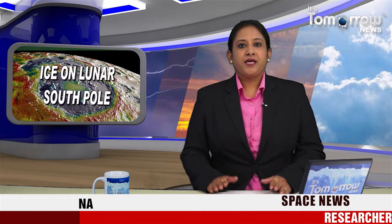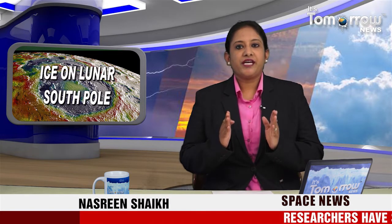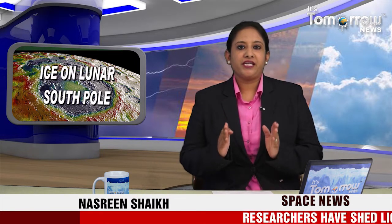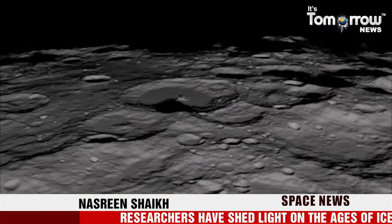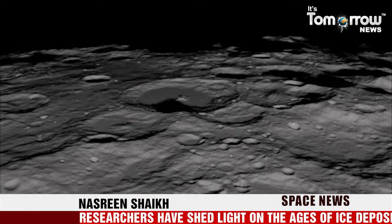Hello and welcome, this is Nasrin Sheikh and you're watching It's Tomorrow News. Eyes on the lunar south pole may have more than one source. Researchers have shed light on the ages of ice deposits reported in the area of the moon's south pole — information that could help identify the sources of the deposits and help in planning future human exploration.